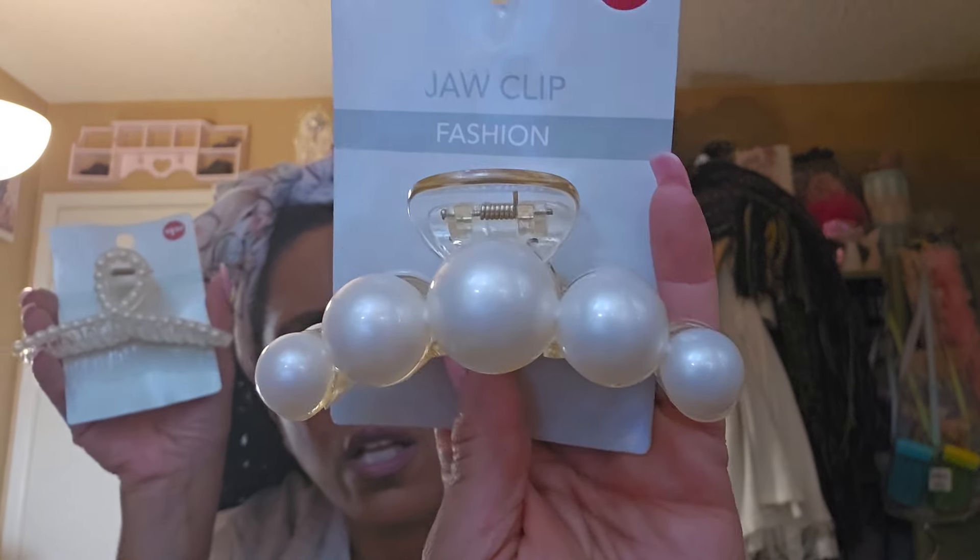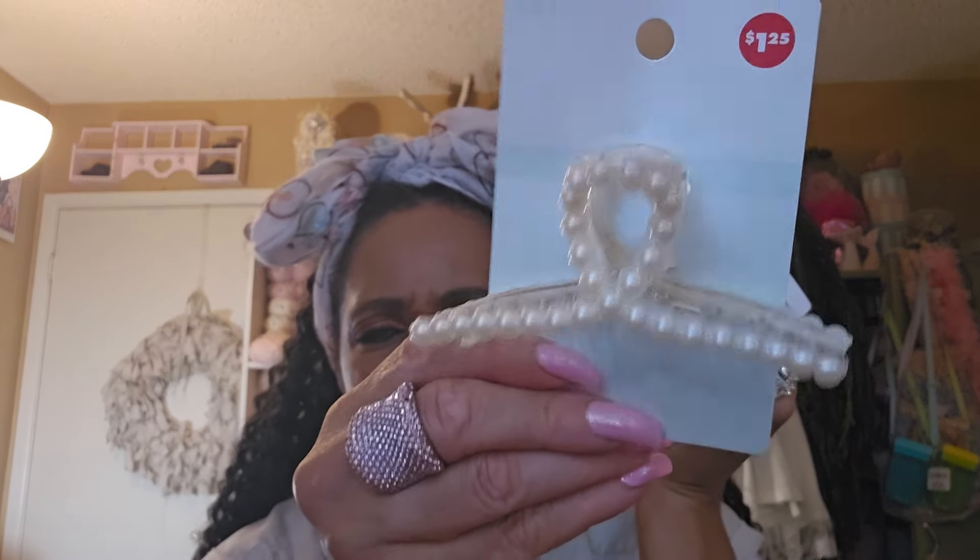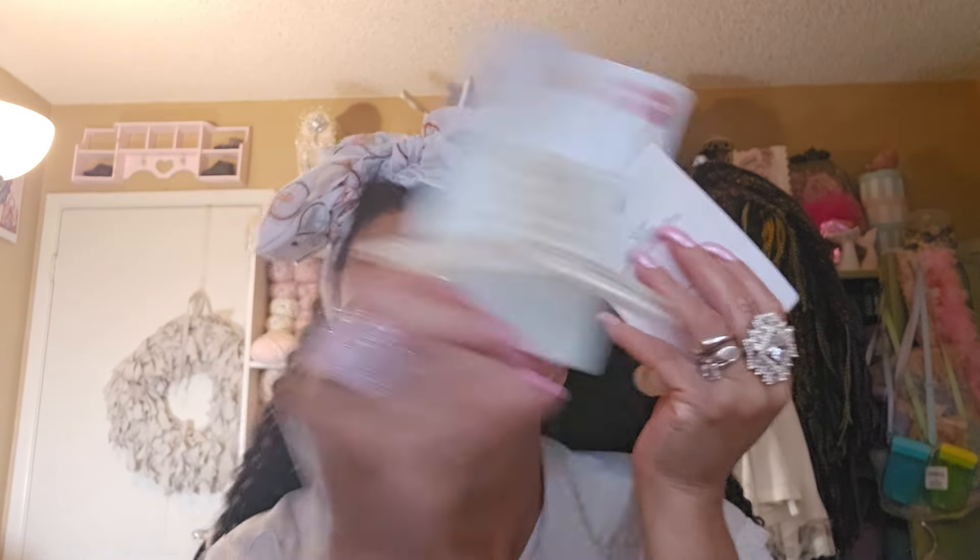I bought this because I'm going through a hair growth journey. I want to get my hair to the middle of my back first, then grow it to my butt. So I got these clippies — I can wear these in my extensions right now. I used to always wear my hair clipped up. Look how pretty that is — and this one with the pearls is really gorgeous too. You may see me wearing this soon in a video.